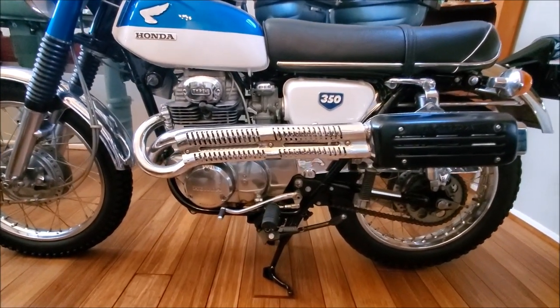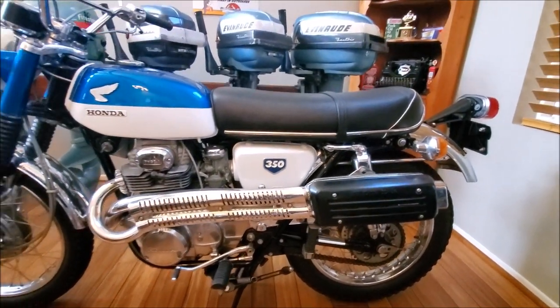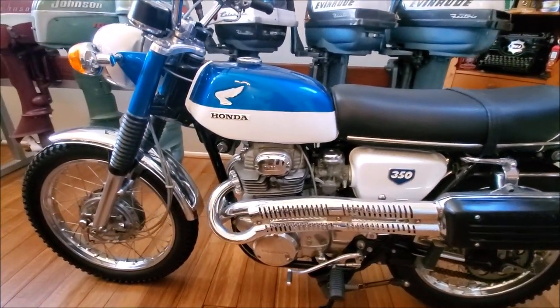This 1968 Honda 350 CL — we still ride it. Candy blue and white.